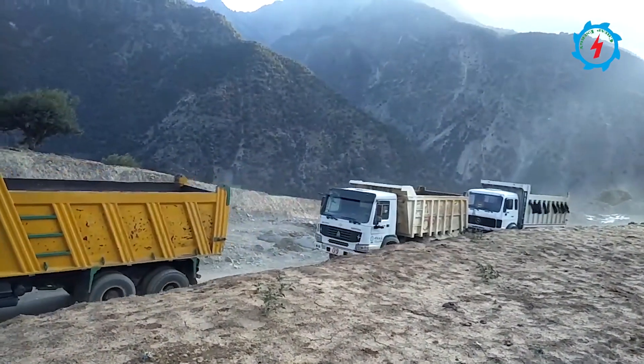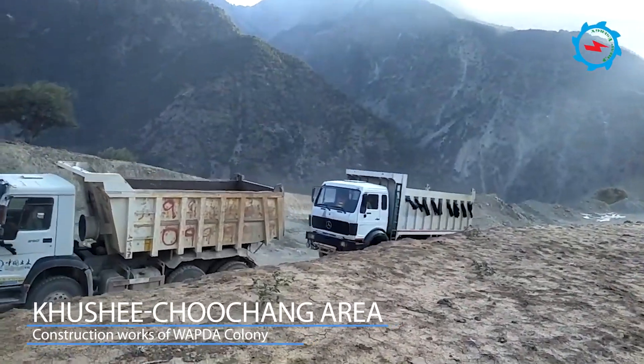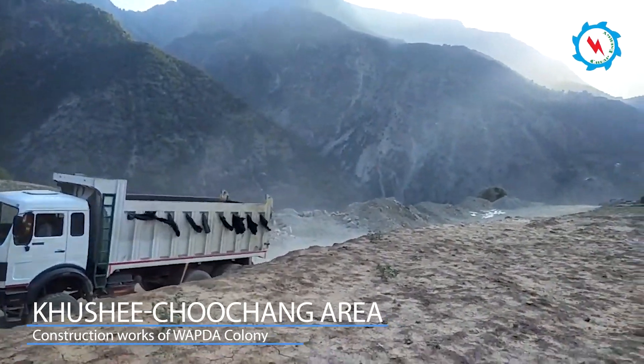The project colony and other infrastructure works are being constructed. The China Railway First Group commenced their services from May 2016.